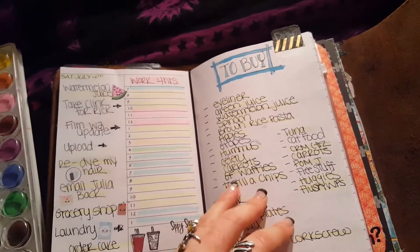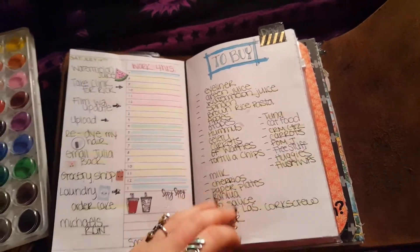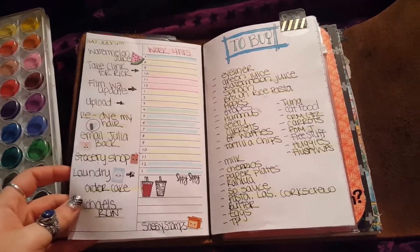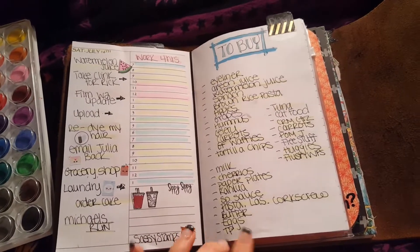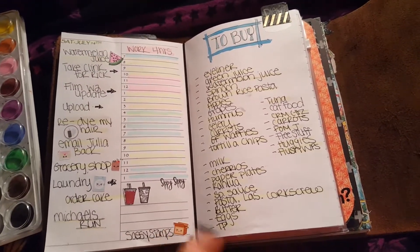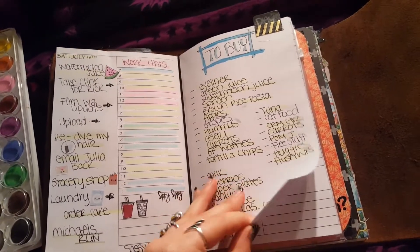And then I used this page at the end for my grocery list, and I really, really liked that — I love how it came out. I think it's gorgeous. I don't take this into the grocery store with me; I take a picture on my phone of my list so that I'm not carrying all these things around in there. But that really worked for me.